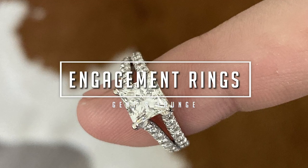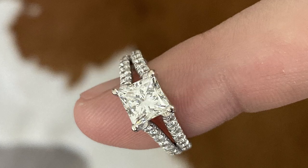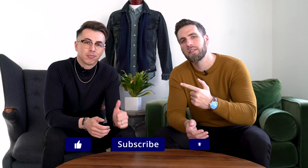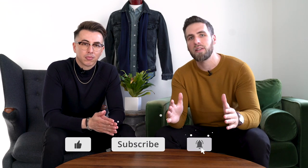Hey guys, today we are talking all about finding the perfect engagement ring. Welcome back to Gensound. I'm George, this is Blake. If you have not hit that subscribe button yet, please do that right now. It really, really helps us out and it is completely free.